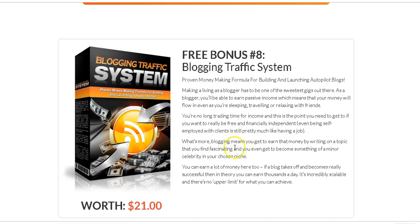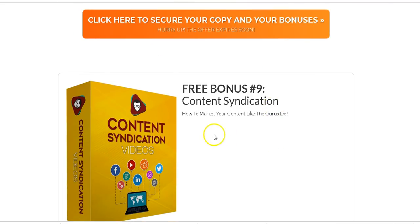Another bonus is Content Syndication — this shows you how to syndicate your blog posts and videos all over the internet, just like the gurus do.